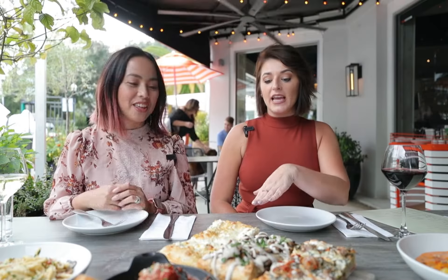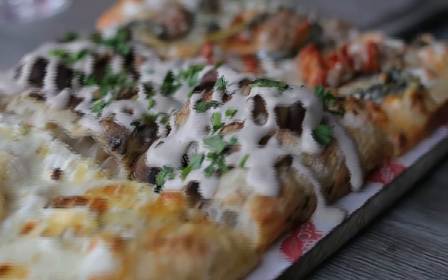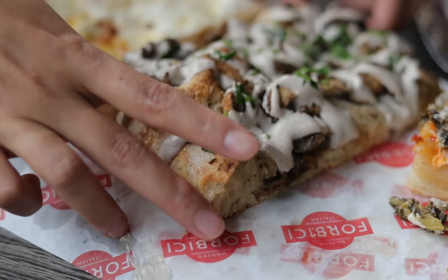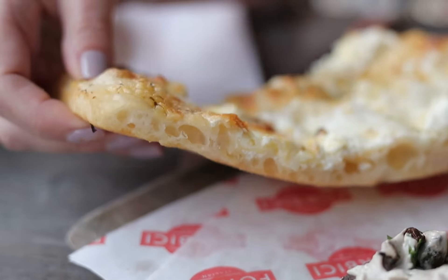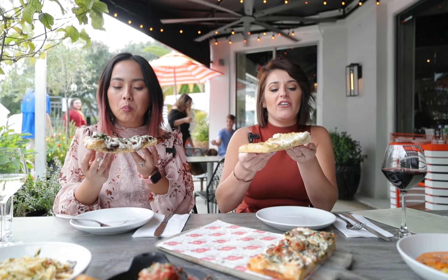I'm so excited to try the pizza. There's a sausage pizza, a mushroom fungi pizza, and then a brand new off-menu white pizza. I'm going to do the brand new white one first. Look at how thick this is — so light and airy.